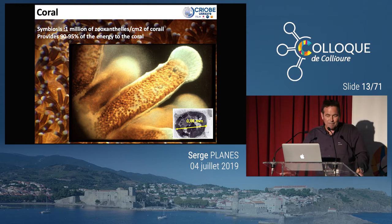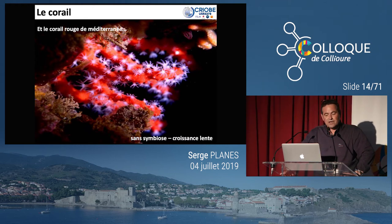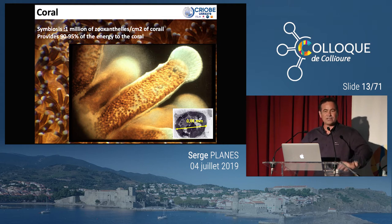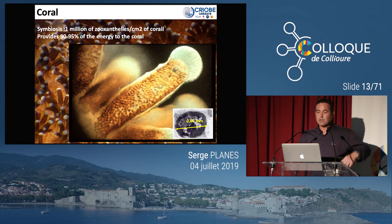Il y a aussi des coraux qui ne sont pas hermatypiques. Ici, vous avez un corail rouge de Méditerranée — le polype est complètement translucide, complètement blanc, pas du tout associé avec des zooxanthelles. La différence ? Ces coraux-là poussent d'environ 3 à 5 mm par an, tandis que les coraux branchus hermatypiques poussent de 8 à 15 cm par an. Cette algue apporte une quantité énergétique très importante qui permet d'aller dans une croissance très rapide.